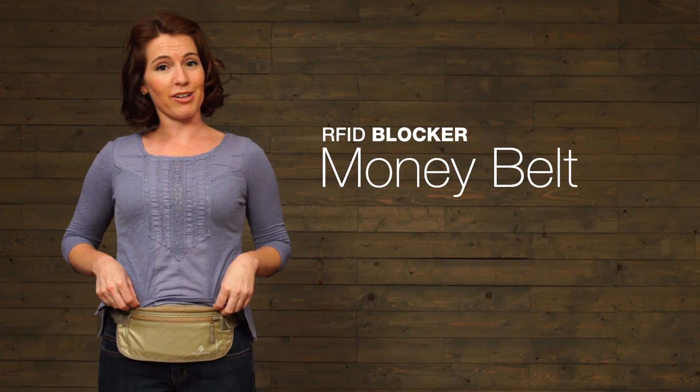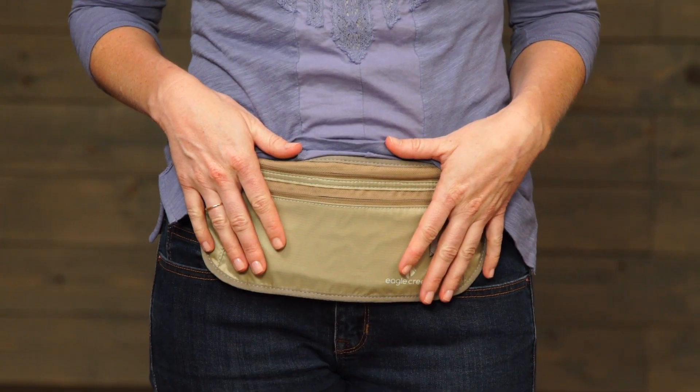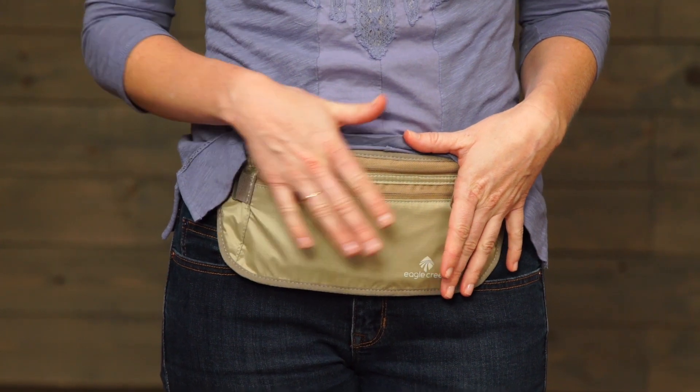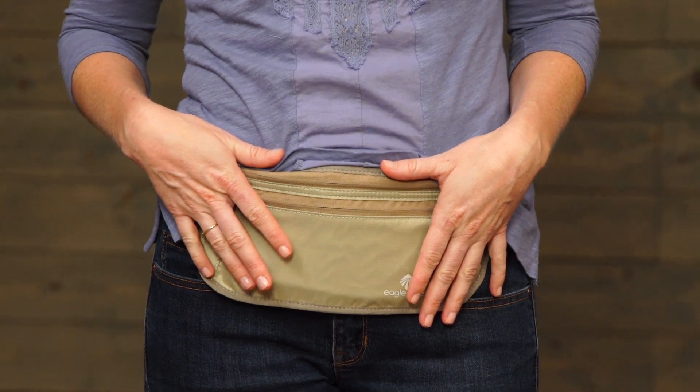Hi, I'm Jessica with Eagle Creek and this is the RFID Blocker Money Belt. I use the Money Belt whenever I travel internationally because it's great to know that if I were to get pickpocketed, I have copies of my important documents and then extra cash and credit cards right on me.